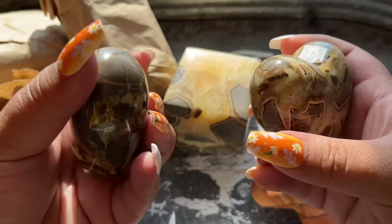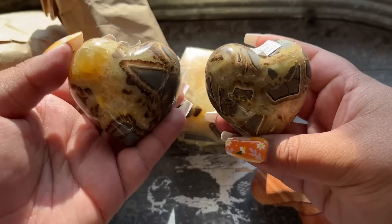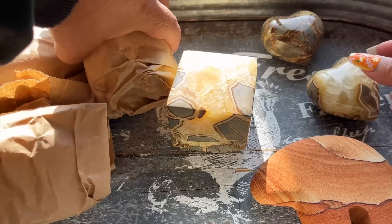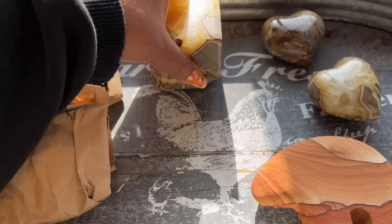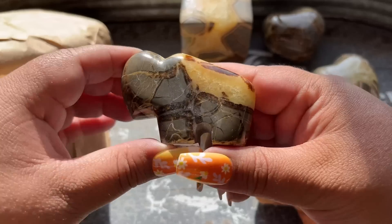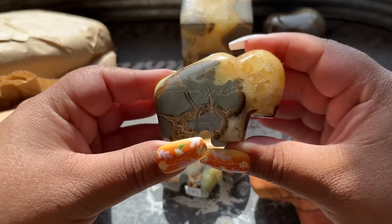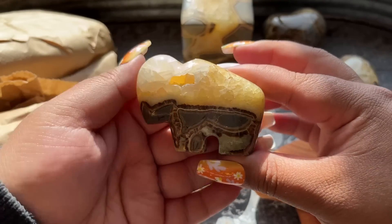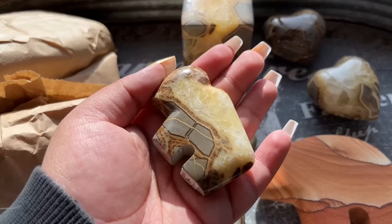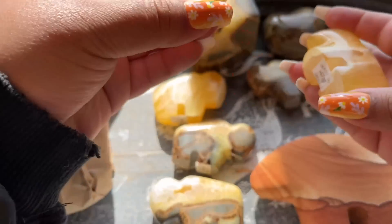I also got two septarian hearts - the material is from Utah but carved in Mexico. These are just so pretty. I usually don't like septarian but these just stole my heart. I got some other animal carvings and a bunch of these mini animals - I had to get the honey calcite, which is also from Utah, and then a little septarian one. These will be really affordable because these guys are the ones who directly carve them, so I got them from the actual carvers.